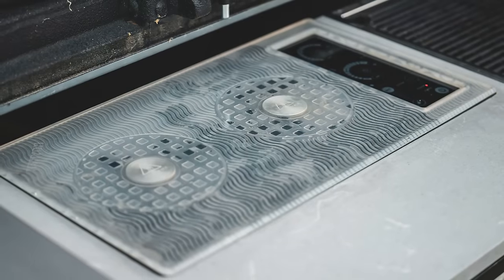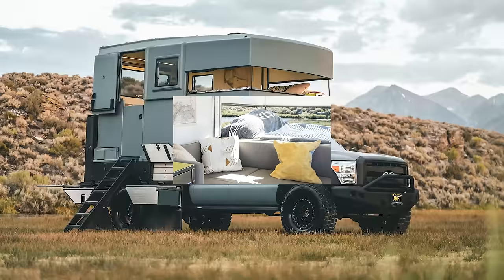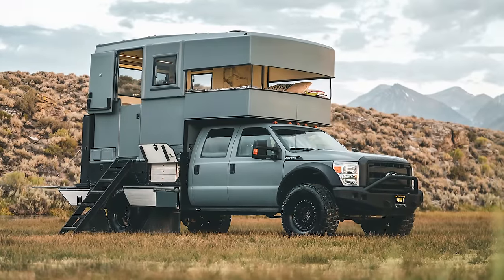Onboard this camper is a stove, toilet, and outside shower, as well as a comfy double bed. This camper is all you need to take on the world.